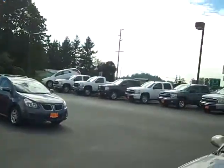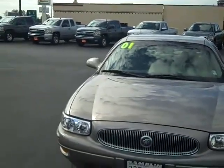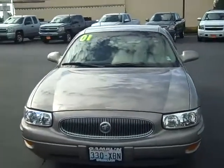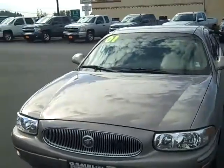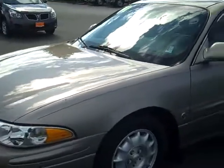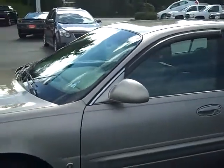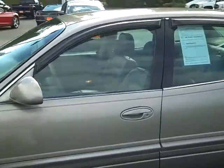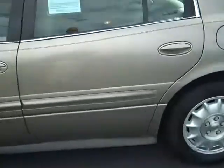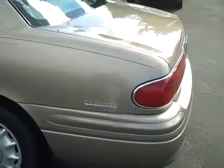Hi, it's Jim Wiseman, and today we have a 2001 Buick LeSabre Limited. Nothing but luxury on this car — alloy wheels, vents for the windows. It went through our award-winning shop, a 117-point safety check on the vehicle. Beautiful car.